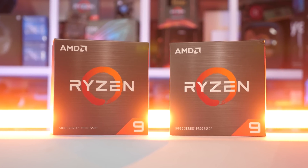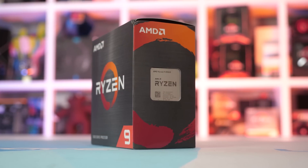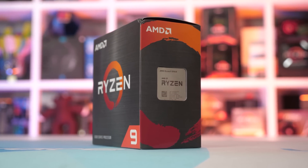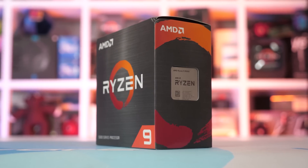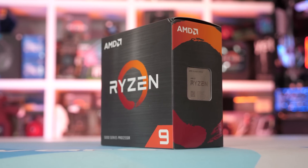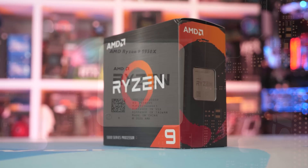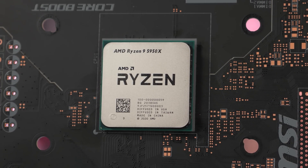For the memory, all test configurations used four 8GB DDR4-3200 CL14 memory modules, and the correct timings were ensured for all platforms. All CPUs were cooled using the Corsair H150i Elite Capelix AIO, and the GeForce RTX 3090 was used for all testing. Finally, all this data is fresh — there are no results carried over from previous tests, so it's as up to date as it can possibly be.